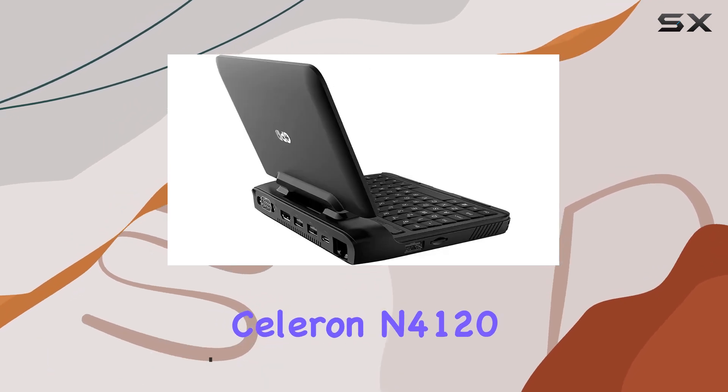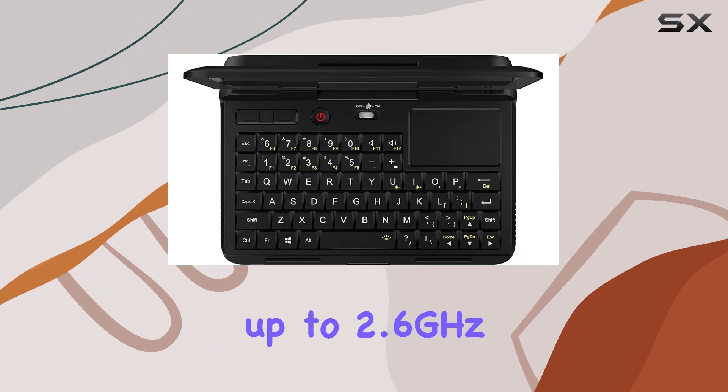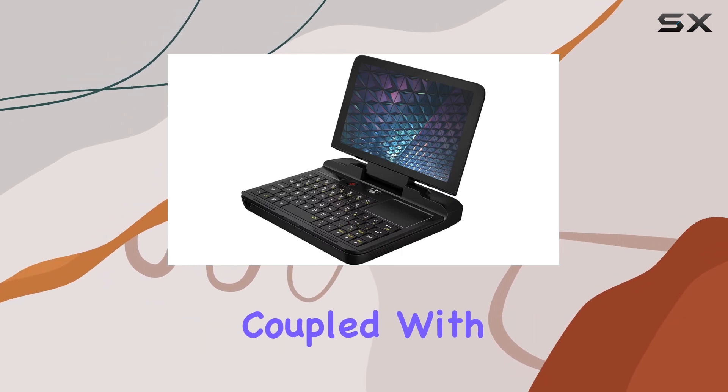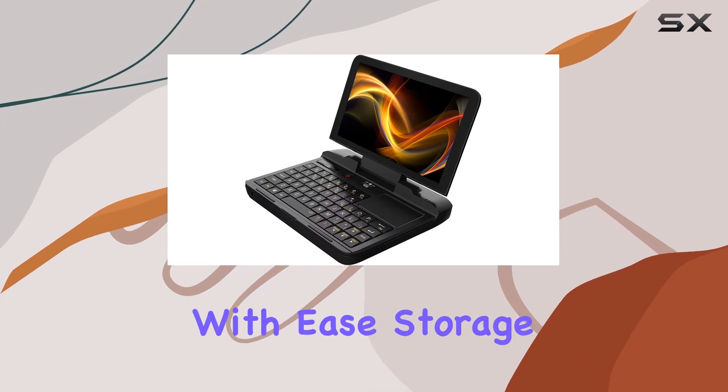Its Celeron N4120 quad-core processor, with a turbo frequency of up to 2.6 GHz, delivers snappy performance for multitasking, coding, or running demanding applications. Coupled with 8GB of RAM, this device can handle whatever you throw at it with ease.